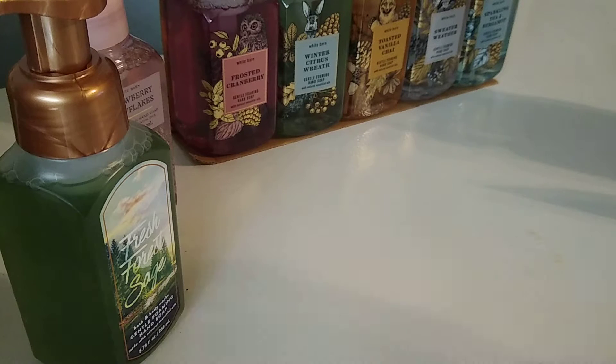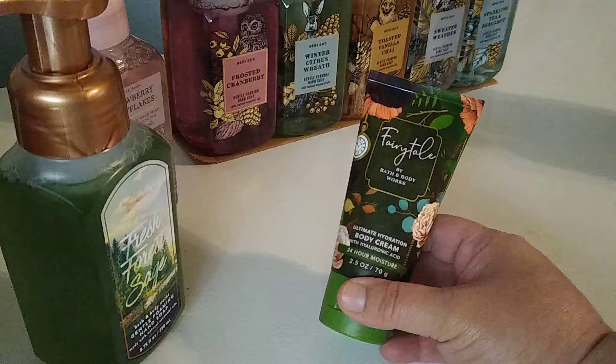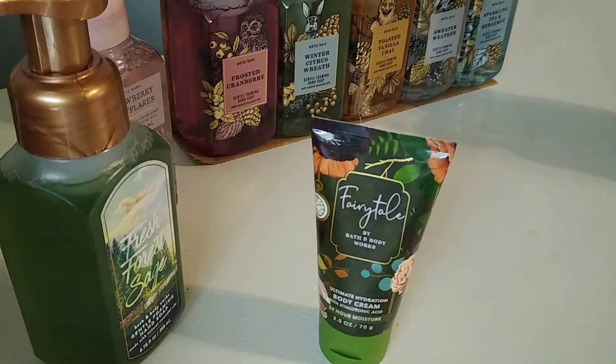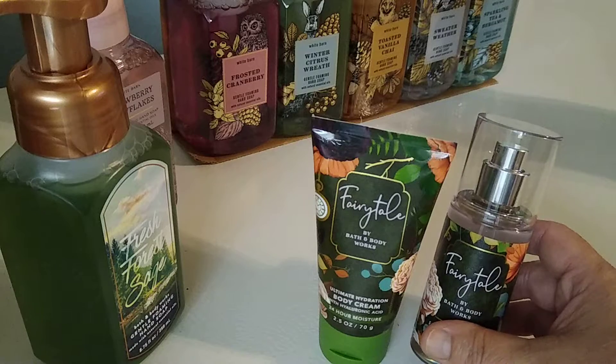I'll get those out of the way and then if you guys want to check out the soaps, I'll show you those too. I wanted to try this fairy tale scent so I went ahead and picked up a sample type thing — this little hand lotion and the little fragrance mist.